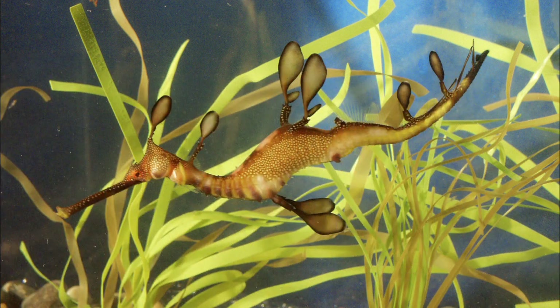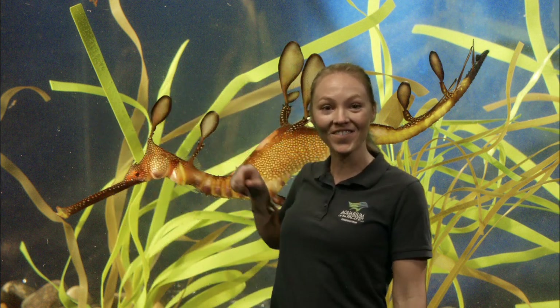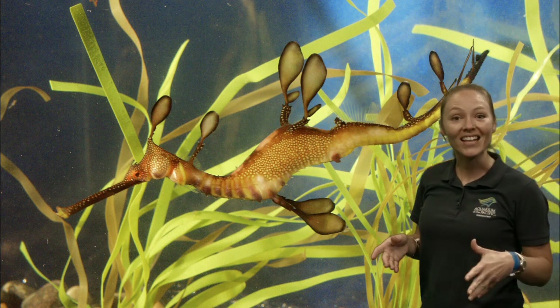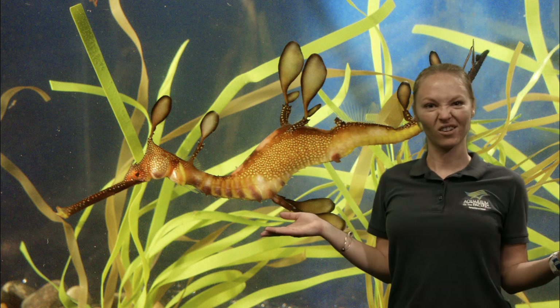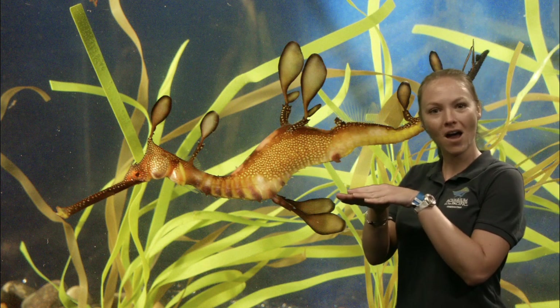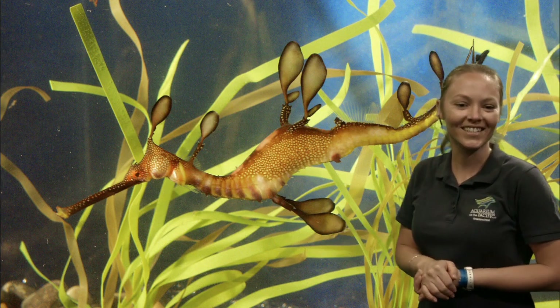What similarities do you spy between a seahorse and a sea dragon? I spy a nice long snout. I spy a nice long tail. But they have all of these appendages all over their bodies — that is another way that these animals can blend in with their environment. It kind of looks like seaweed or algae or a plant, doesn't it? So if a predator was swimming through the water and they saw this, they might not want to eat it because they think, hey, maybe that's just a plant.